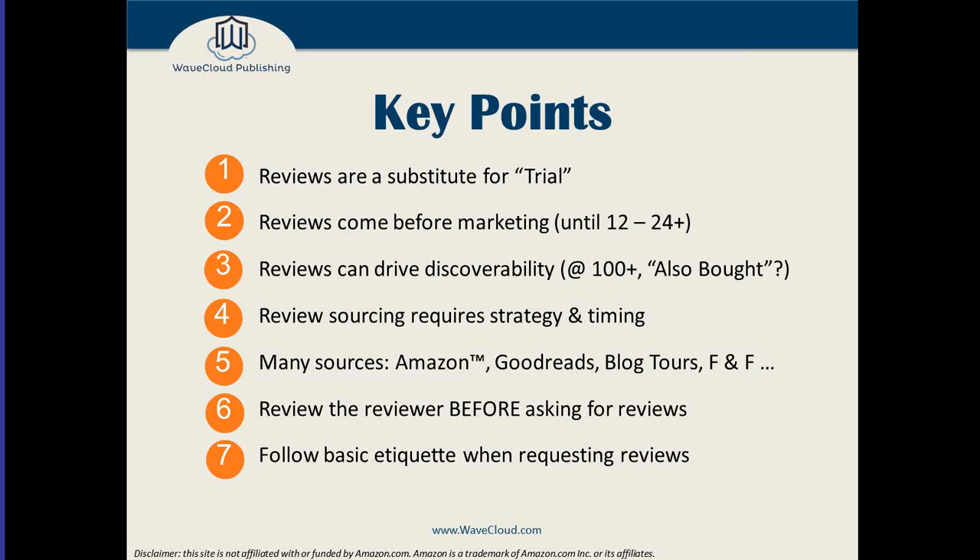Review sourcing requires timing and strategy. Not all reviewers are created equal — not all reviewers come at this with the same attitude toward your book and toward authors in general. You need to think about that as you develop your plan to find and approach them. You probably need a list of 200 to 300 reviewers. Take a close look at each reviewer before you actually approach them and ask if they would like to review your book. Know how to approach a reviewer, know what you're doing, and know what you're asking for.